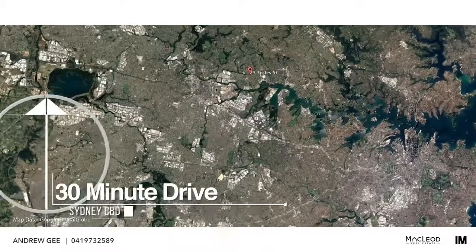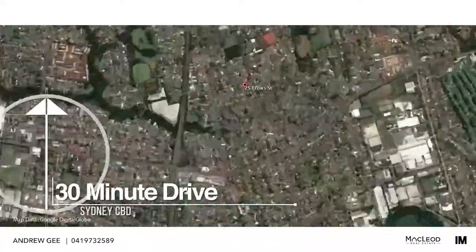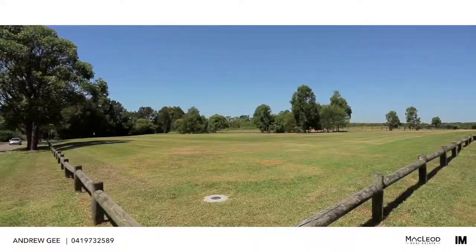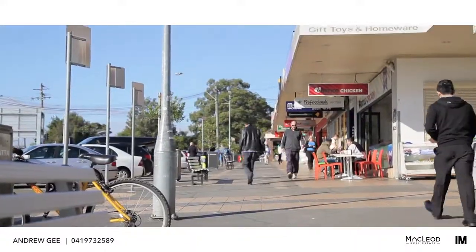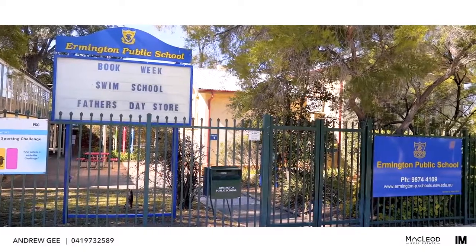Eccles Street is a lovely quiet street, with this home being on the high side with an outlook over the local area. The location is fantastic, being only a short easy walk to the local shopping centre, schools, and to the M52 government bus service to the city and Parramatta.